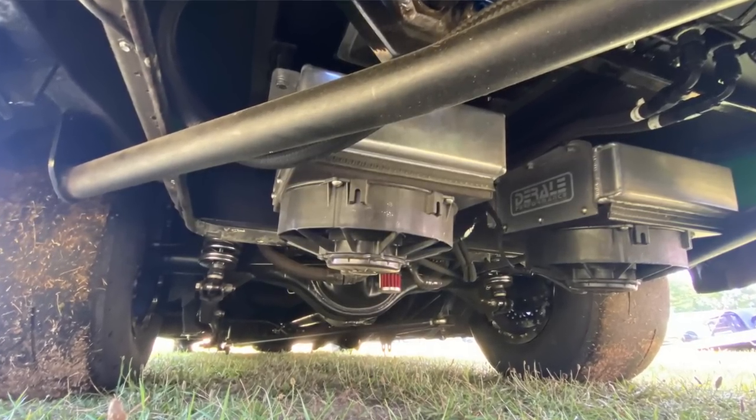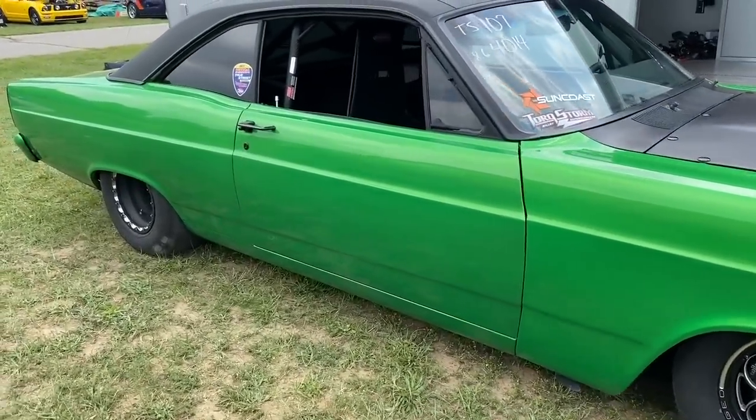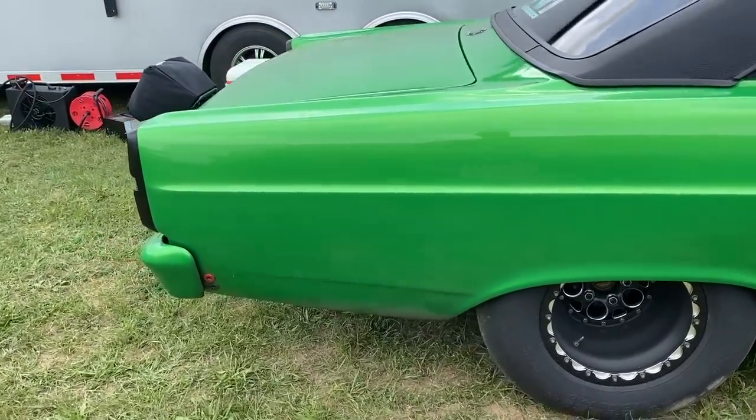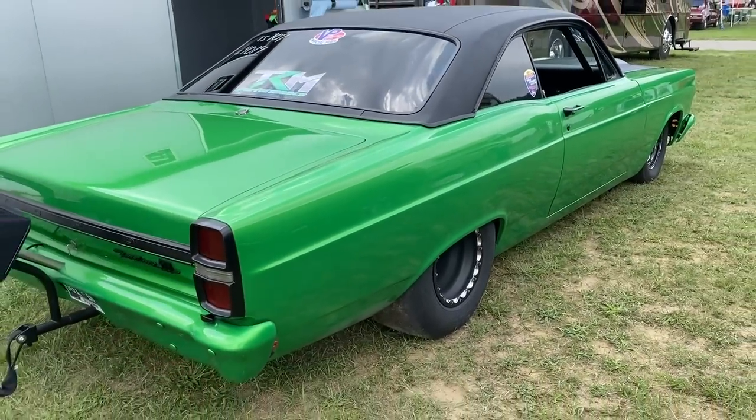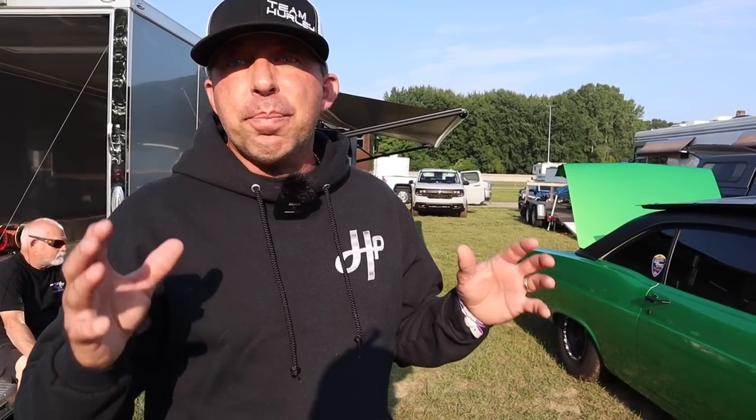The rear end is actually a stock rear end. John Homeyer and the guys at Homeyer Fabrication just braced that thing up — we're running some heavy-duty axles, but it's actually a stock Ford rearend. Wow — stock rearend! We've got a color that really pops on the starting line during the burnout. We love outside-the-box stuff that nobody else has. I looked for months and months to find a car to do this — had one in Canada I was looking at, then I found this one online.